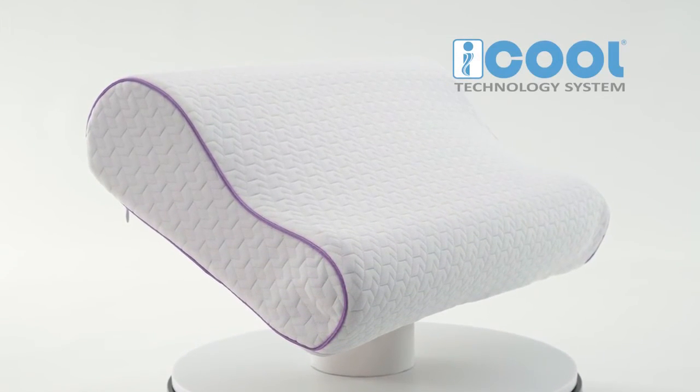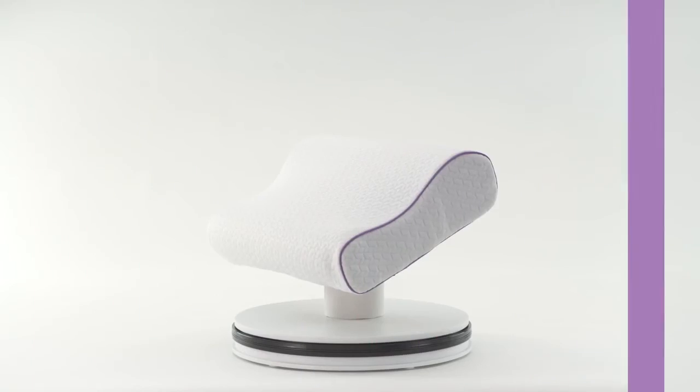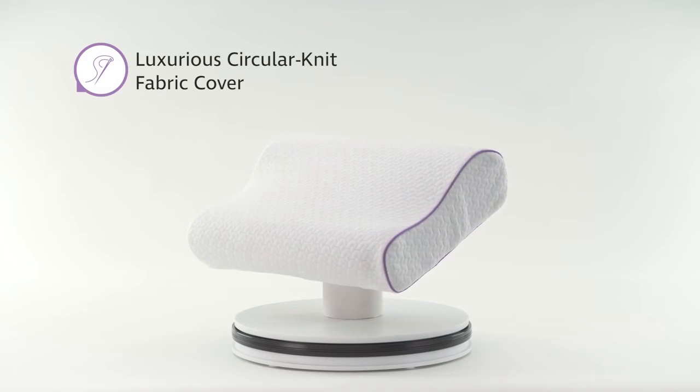The pillow also delivers maximum airflow through the ventilated iCool technology system, which combines ventilated memory foam infused with cooling gel beads and a breathable circular knit fabric cover.